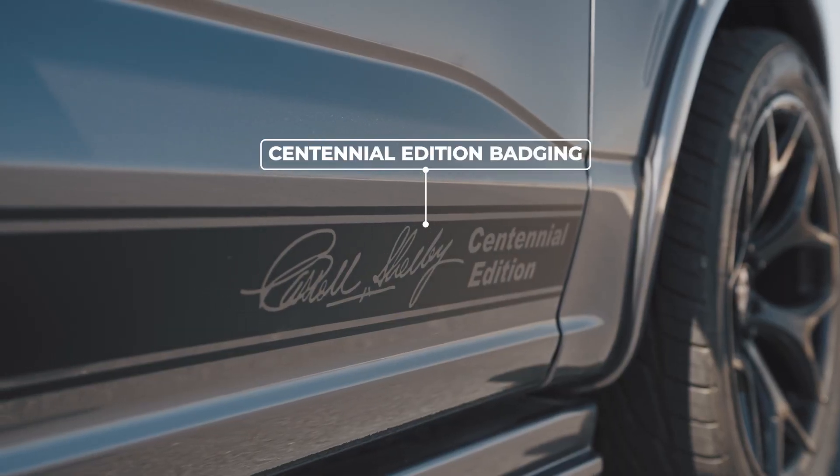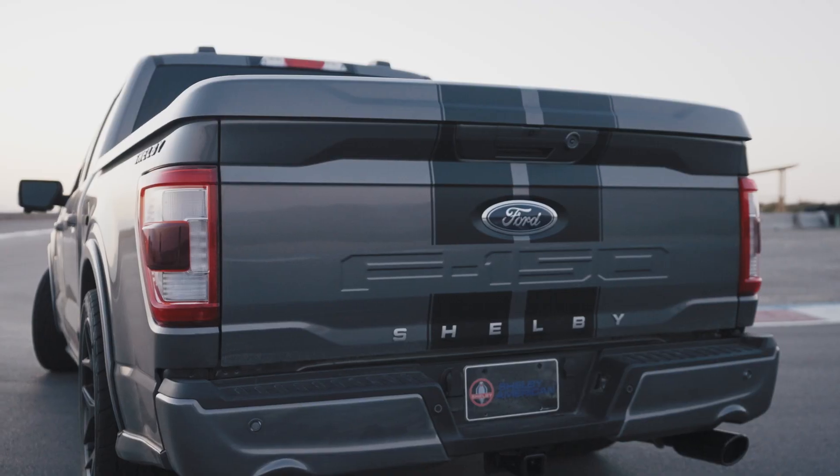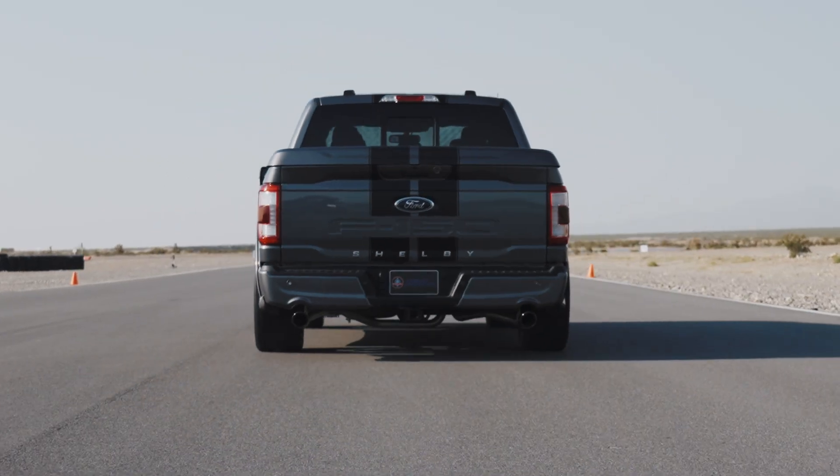Along each side of the vehicle is strategically placed Centennial Edition badging, ensuring recognition wherever the road leads you. The rear of the vehicle features Shelby-tuned Borla Performance Dual Exhaust, elevating its aggressive tone.